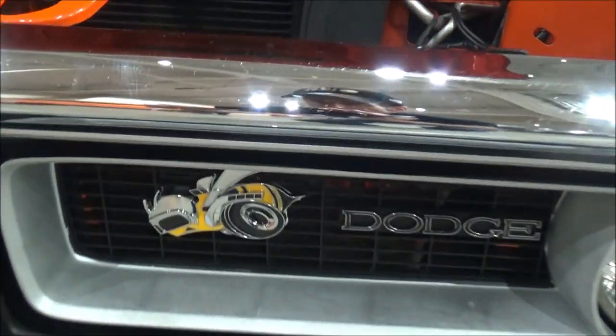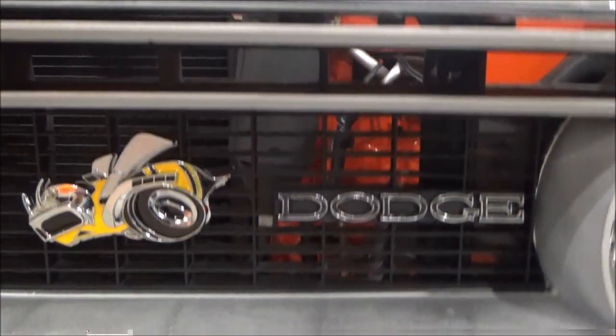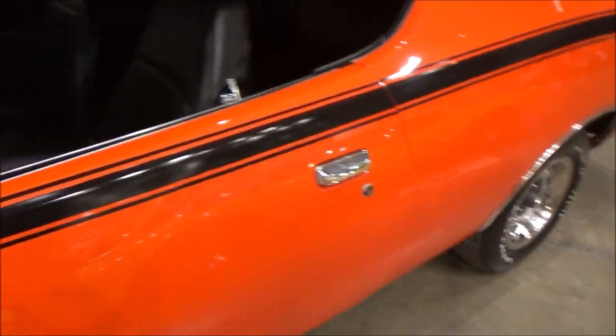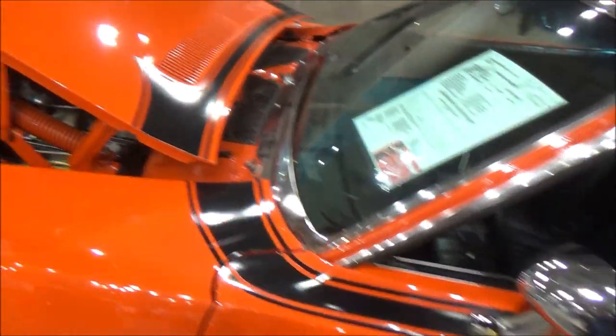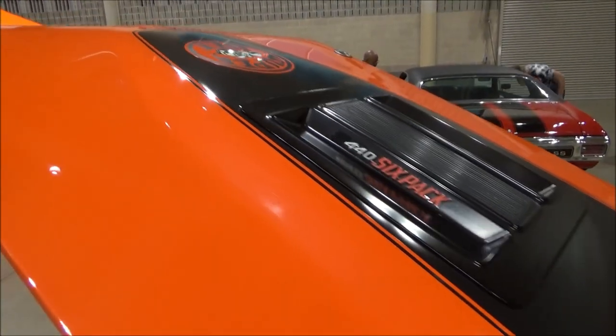Other features include air conditioning, power steering, power disc brakes, and the correct machine gun exhaust tips for a 6-pack hood.